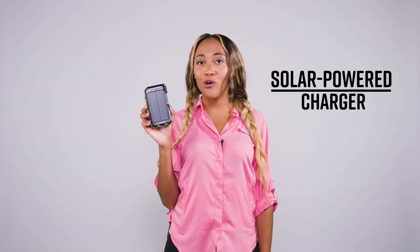This solar charger will keep your phone powered up from sunup till sundown. And it also has a compass — perfect if you're directionally challenged. All right, where am I?